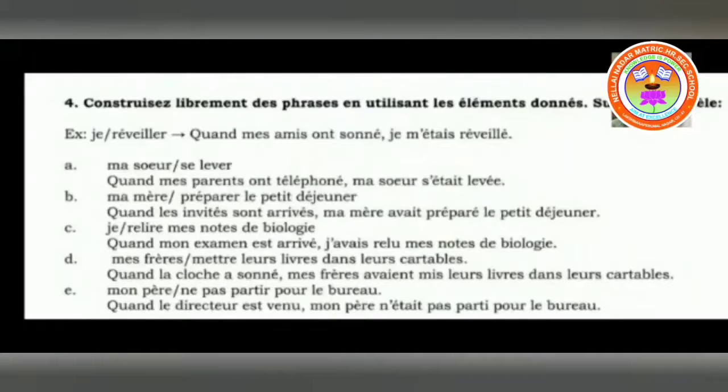It is a pronominal verb — the reflexive pronoun has to be replaced exactly, and all pronominal verbs are conjugated with être. Second example: ma sœur se lever. Quand mes parents ont téléphoné, ma sœur s'était levée. When my parents have telephoned, my sister had woken up herself. That is also a pronominal verb conjugated with être — very important to remember. You have to be very careful with the past participle here as well.